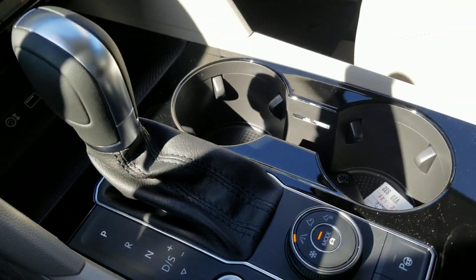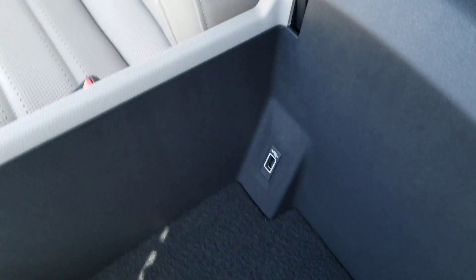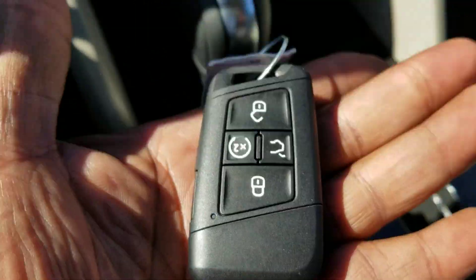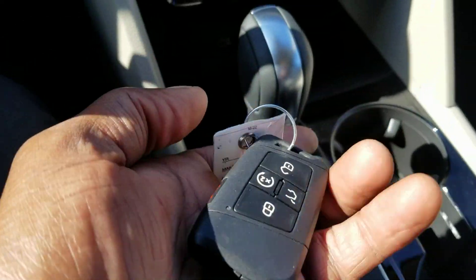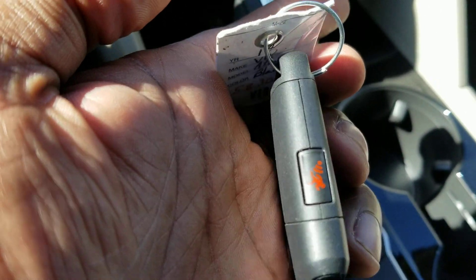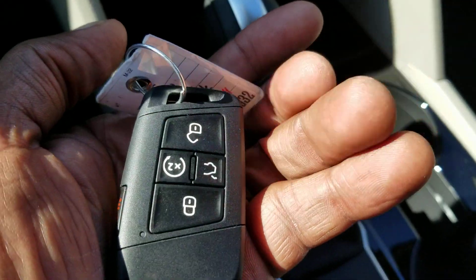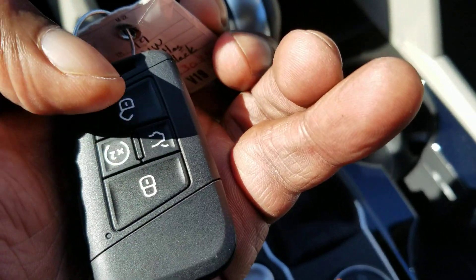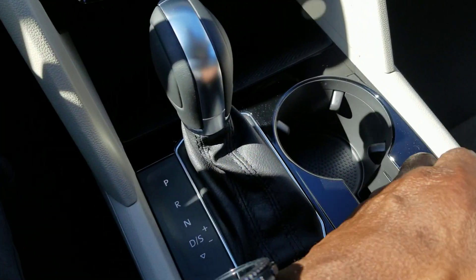You have a secondary USB right here in the armrest, which is a nice-sized armrest for storage. Here's a look at the key fob for this car. It's a nice, slim, light key fob — fits in your pocket and doesn't take up a lot of space. There's your remote start button, as well as unlock, lock, and the rear hatch button.